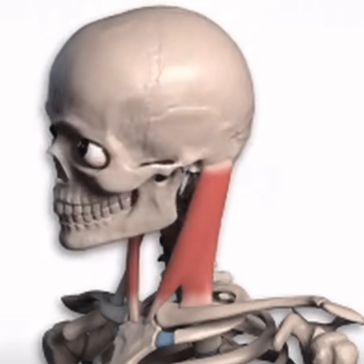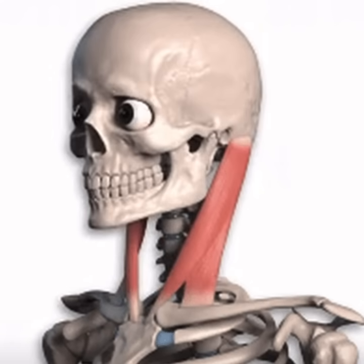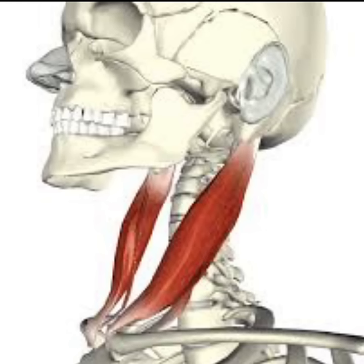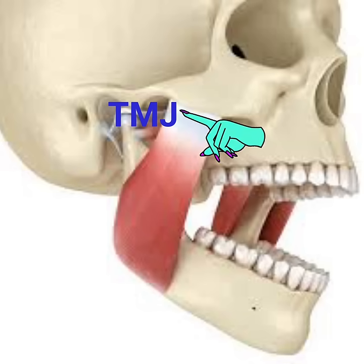Secondly, it assists in breathing. When you take a breath, your chest expands, and the sternocleidomastoid helps in this process. Lastly, the sternocleidomastoid is part of the jaw joint, known as the temporomandibular joint, or TMJ. This joint allows you to open and close your mouth when chewing.